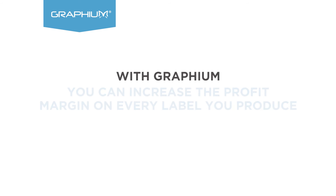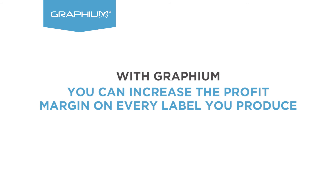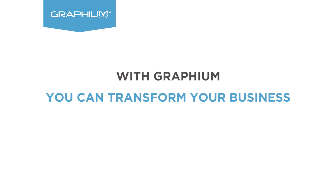With Graphium you can increase the profit margin on every label you produce. With Graphium you can transform your business.